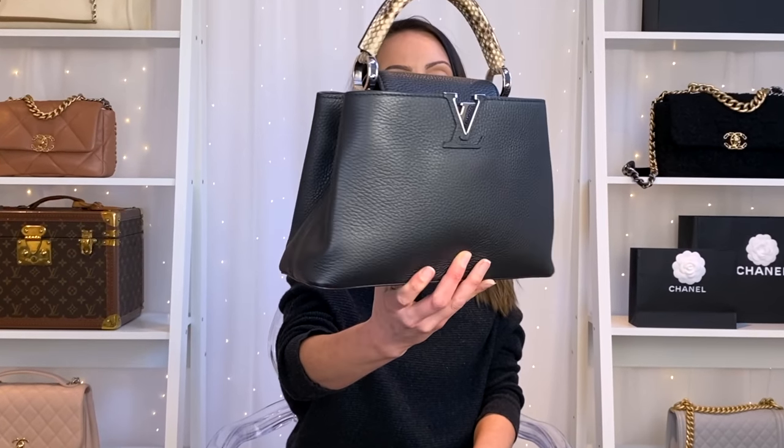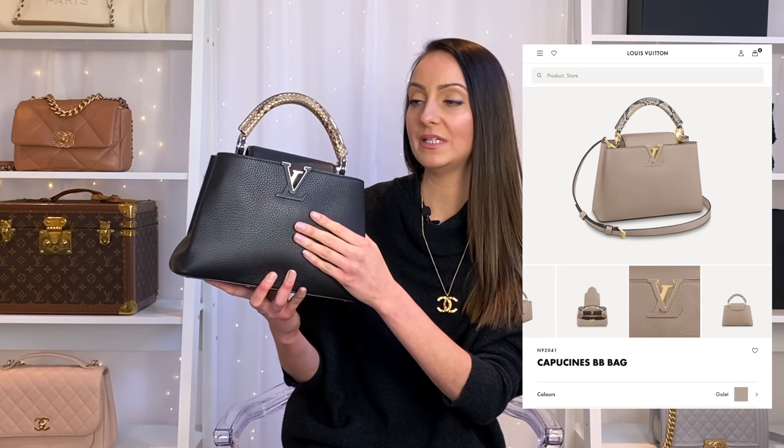I'm quite surprised by this choice. This is the Louis Vuitton Capucines BB, and for maybe two years the Capucines has been my ultimate Louis Vuitton bag. I got this pre-loved in black, silver and snake, but deep down my dream version is the Galay — a beige colour with gold hardware and snakeskin handle in the BB size. As much as this black one would go with more outfits, I just really love the Galay, so I've decided to sell this one.